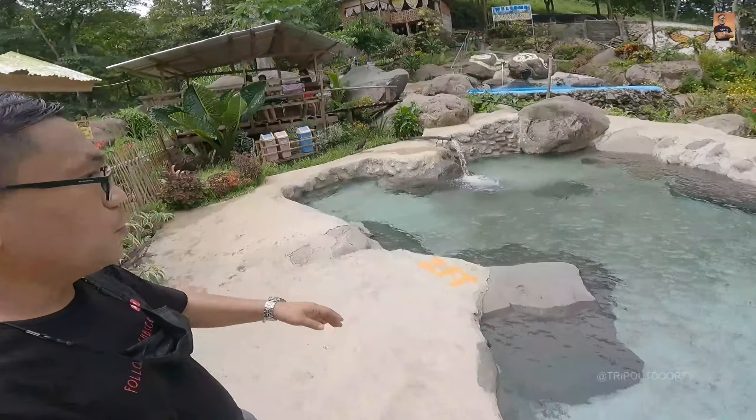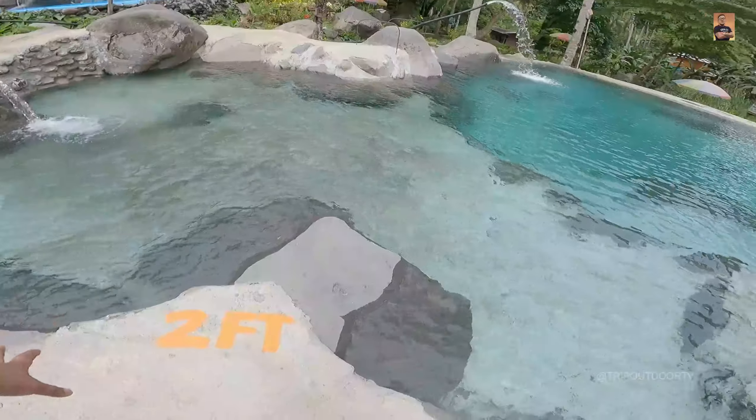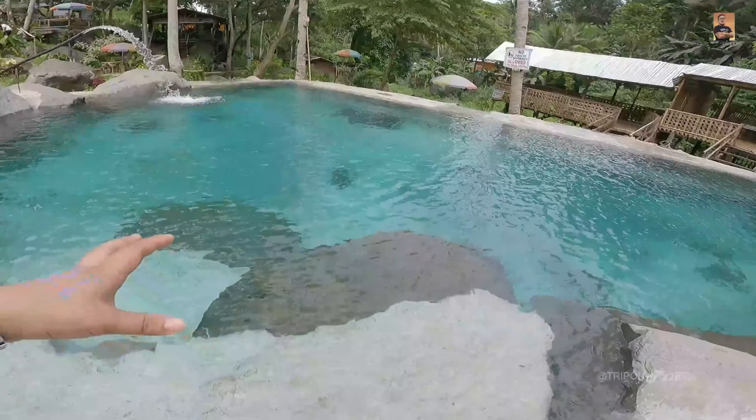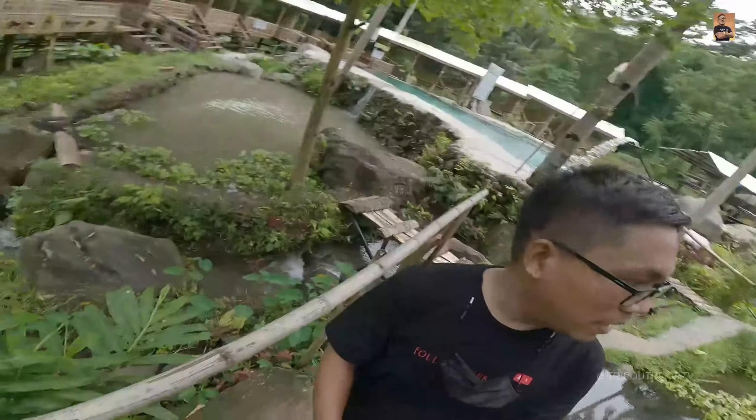Sa taas meron pa yung cottage doon, dalawa. Sa harap naman ng cottage nyo ito na yung swimming pool. Yung swimming pool dito may 2 feet para sa mga bata dito sa banda, dito na yung medyo malalim — nasa 5 feet. Open na sila, 30% lang na pwede ang kikater nila dito dahil nga COVID — limit sila ng tao pumabasok dito sa Dagulos.